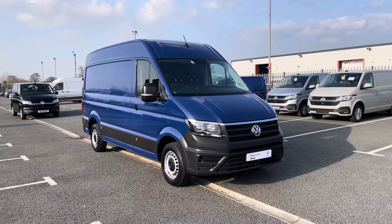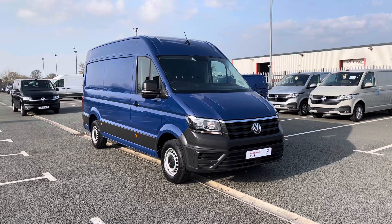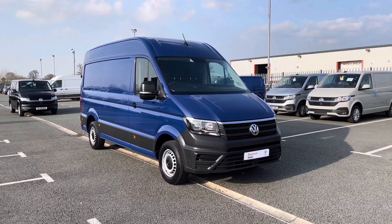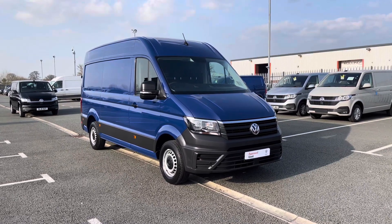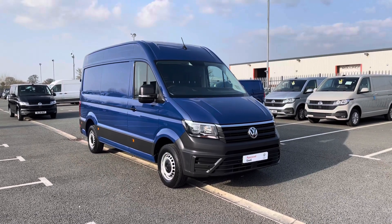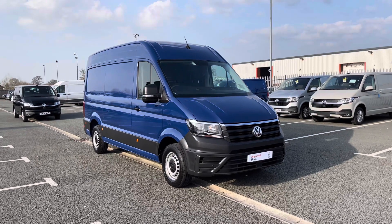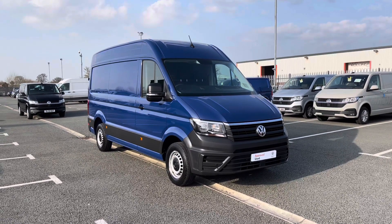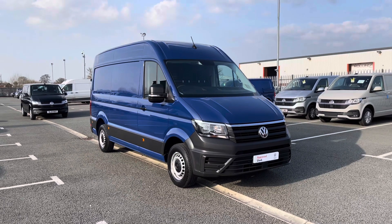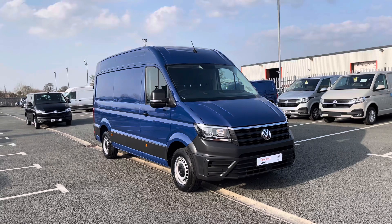Hello and welcome to Volkswagen Van Centre in Wrexham. My name's Rhys and today I'll be showing you around this Volkswagen Crafter 2 litre TDI 140 PS start line panel van finished in Indian blue. After this video, if you require any further information on this vehicle or would like to request a free finance quote, please don't hesitate to give us a call on 01978 340 606 and a member of our sales team will be more than happy to help.